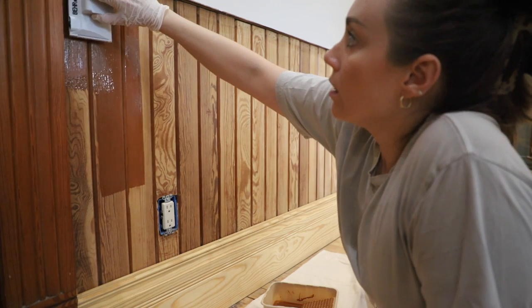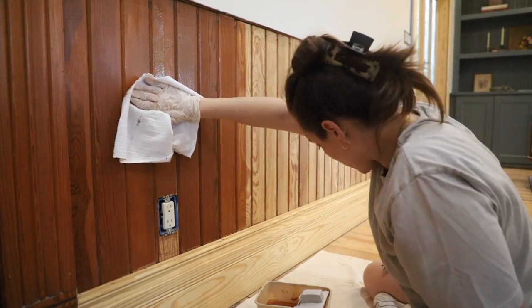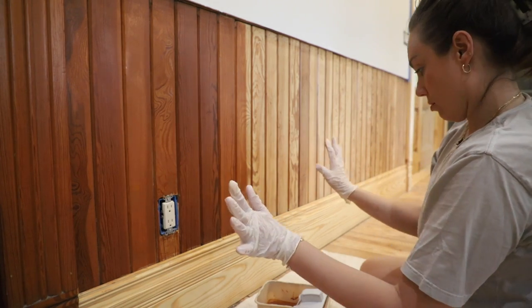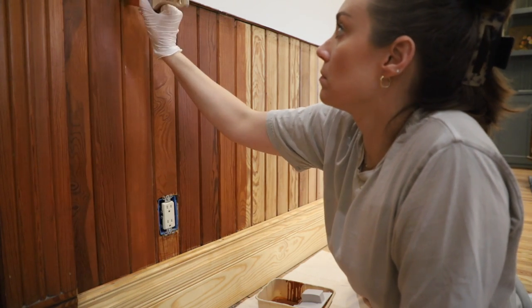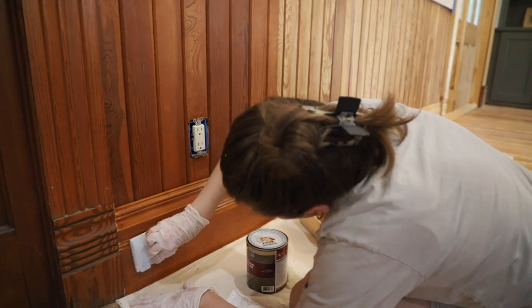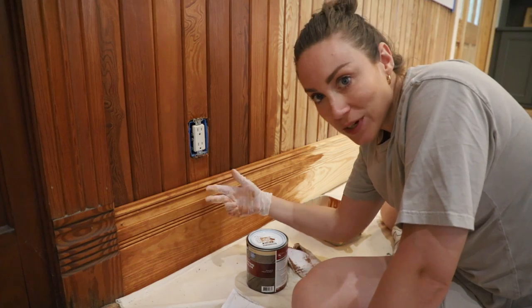The old wood is definitely taking this really well. We're just going to keep going and see how many layers we need to put on the new wood.